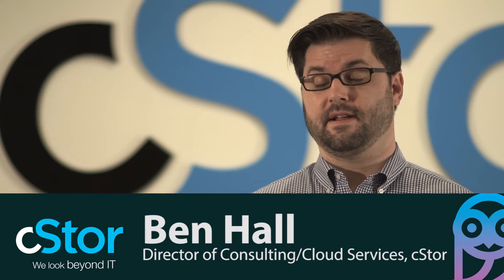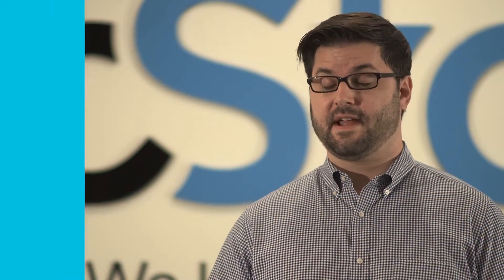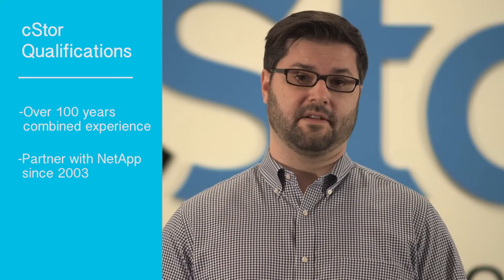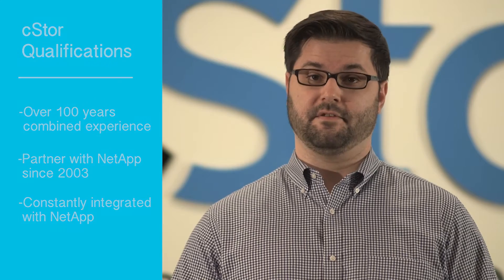CSTOR has over a hundred years of combined engineering experience on NetApp technology, and we've been a partner in good standing with NetApp since 2003. In addition to the successful transitions we've already had to Cluster Data on Tap with our customers, we always make sure to stay constantly integrated with NetApp to learn about their new technologies.